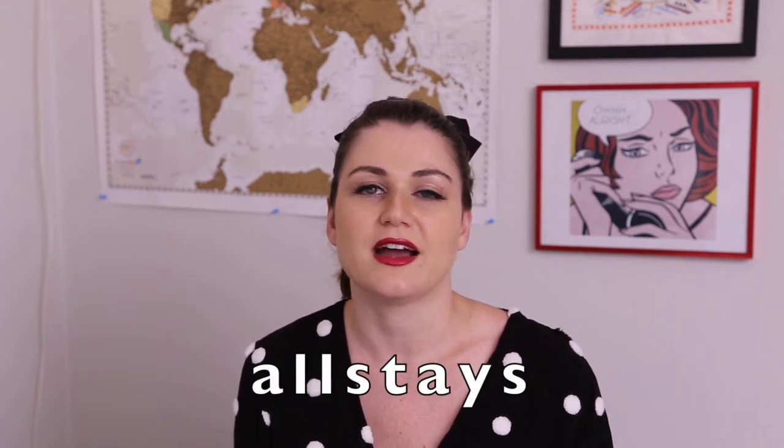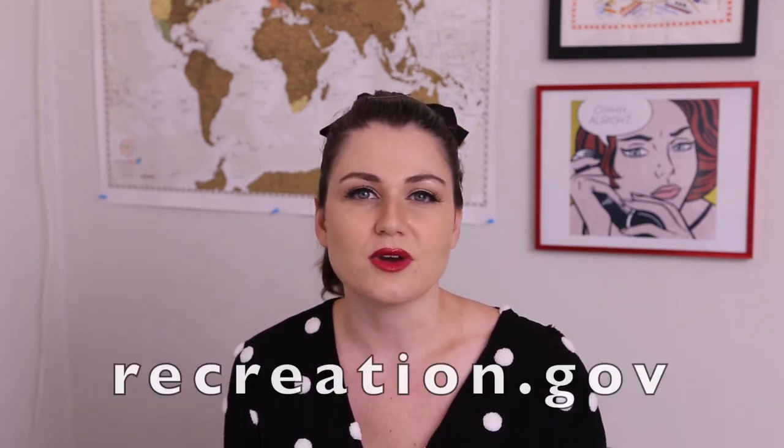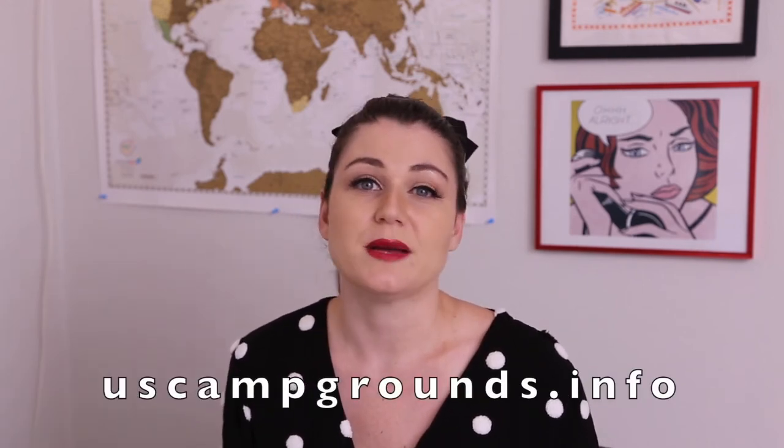Allstays is a great place to find campgrounds, places to stop overnight, and other really useful tips for RV travelers. GasBuddy helps you find gas stations near you and compares prices so you can get the best deal. Recreation.gov has great information for visiting national parks, forests, and other federal recreation sites. Campendium is an extensive database of campsites that allows users to leave reviews, so you can get a lot of details on campsites. US Campgrounds is a website that allows you to get information on, you guessed it, campgrounds in the US.